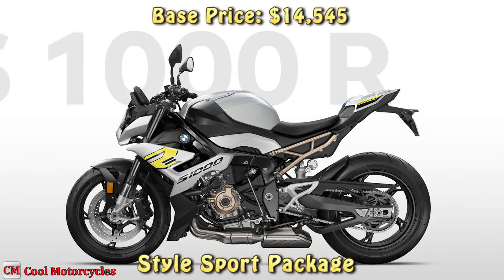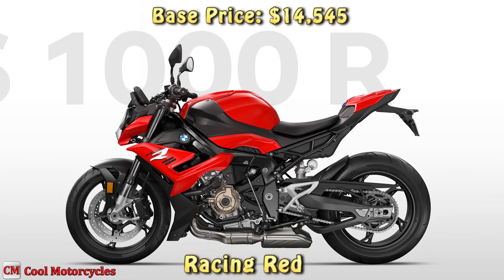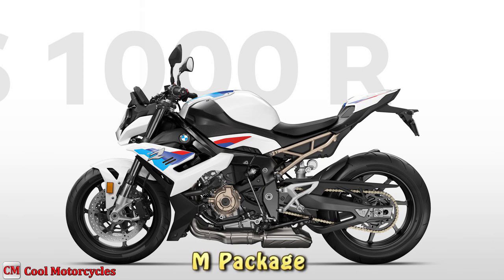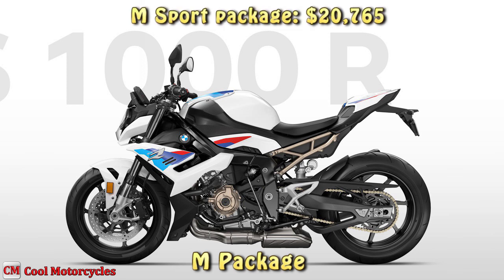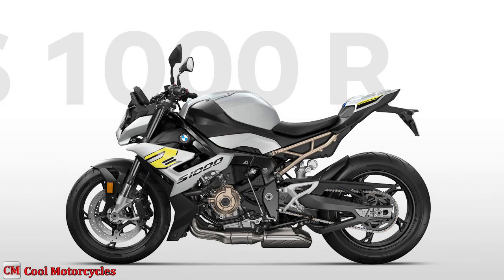With a $14,545 base price, the S1000R is among the more budget-conscious options in the category. However, when you take BMW's add-on packages into account, the price quickly escalates. At $20,765, the S1000R in M Sport trim is primed for track duty while remaining ultra-capable on the street. Those sticking to public roads will be better served by the select packages: keyless ride, cruise control, heated grips, and USB charging socket.